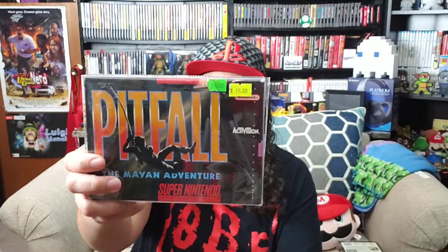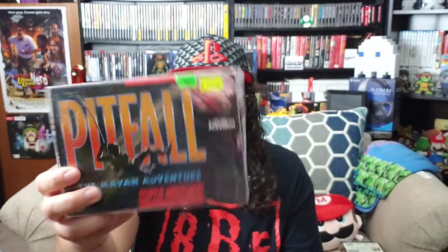The next one is Super Nintendo — that's Pitfall: The Mayan Adventure. However you want to pronounce it, we'll call it the Mayan Adventure. Complete in box, Pitfall.